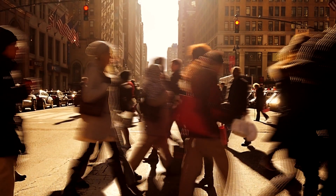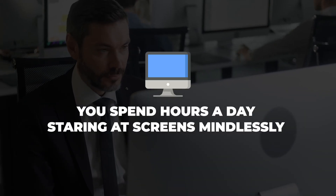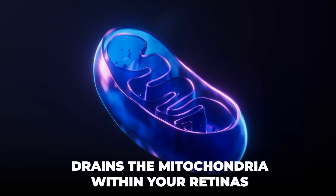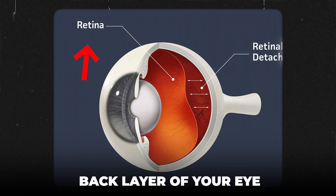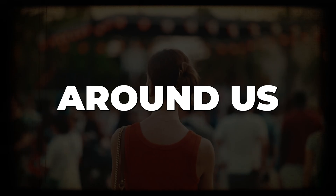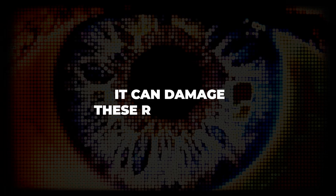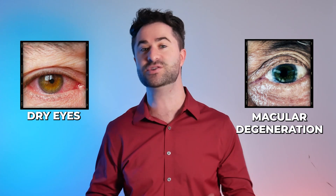If you're like most people, especially in the hustle work culture here in the United States, you spend hours a day staring at screens, and all of this screen staring actually drains the mitochondria within your retinas. The retina is the back layer of your eye and is responsible for allowing us to see the world around us. As you continue to stare at these screens with a bunch of blue light coming in, it can damage these retinal cells, depleting the mitochondrial stores, and can lead to blurry vision, dry eyes, and even age-related macular degeneration.